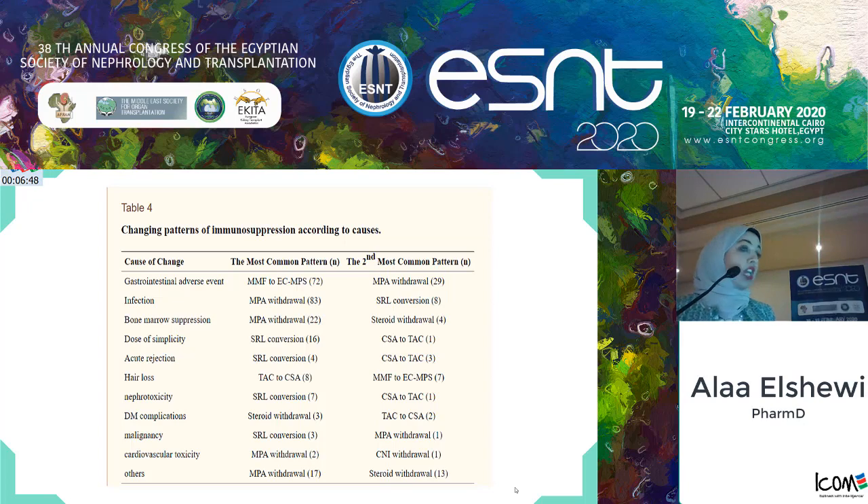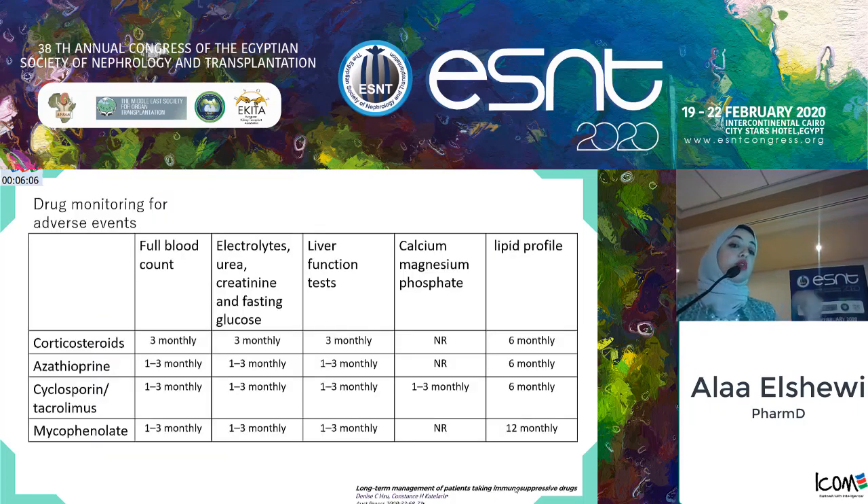The immunosuppressive regimen is not fixed and can be changed according to side effects. For instance, it can be modified due to infection: in very severe infection, especially viral infection, we recommend stopping all anti-proliferative agents and possibly reducing the dose of tacrolimus. In life-threatening infection, we recommend stopping all immunosuppressants except corticosteroids. Hair loss, especially in female patients, can be a major complication affecting adherence, so we may switch from tacrolimus to cyclosporine. A screening schedule for adverse events of the various immunosuppressive agents is also provided.